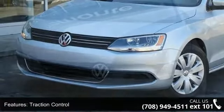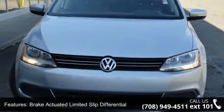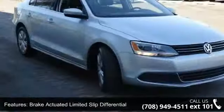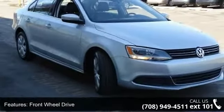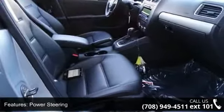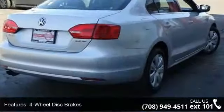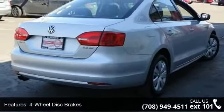Some of the top features included with this vehicle are Traction Control, Brake Actuated Limited Slip Differential, Front Wheel Drive, Power Steering, 4 Wheel Disc Brakes, MP3 Player, Auxiliary Audio Input, Bucket Seats, Pass-Through Rear Seat and Split Bench Seat.